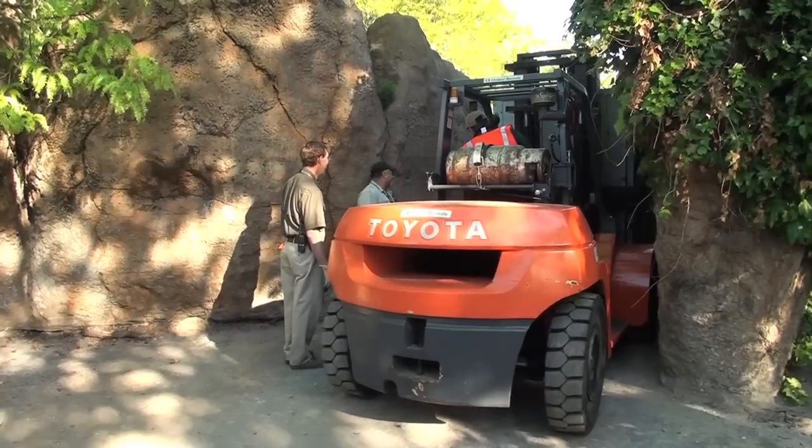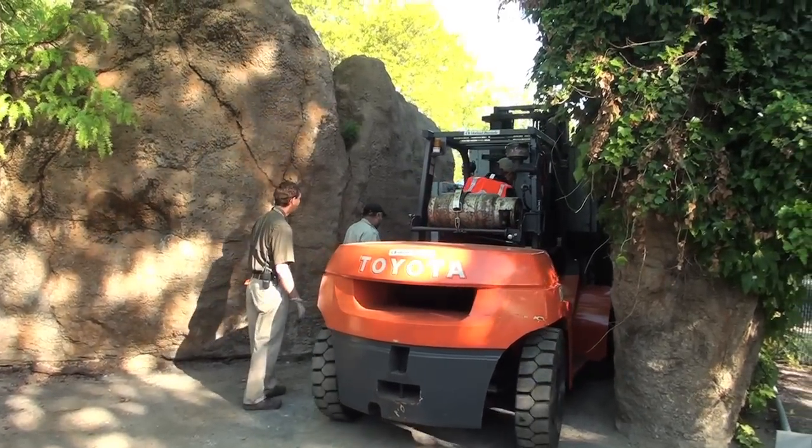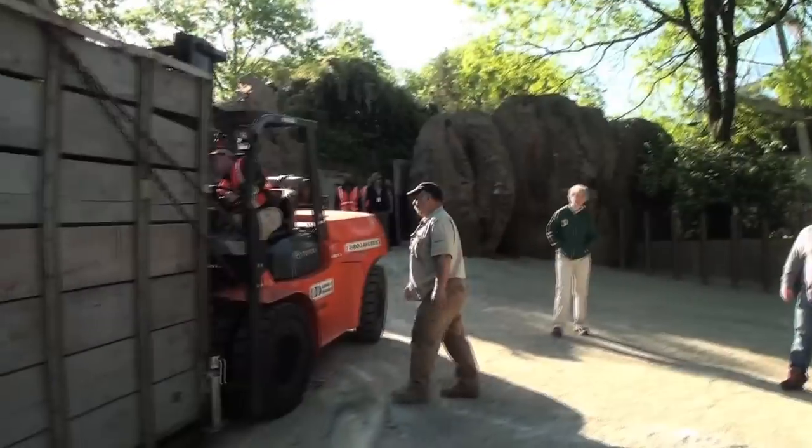We're now going to back it up so that we can ask the hippo to back up and into the building.